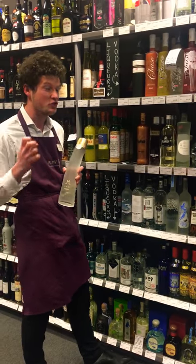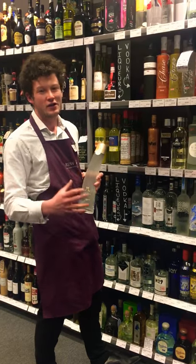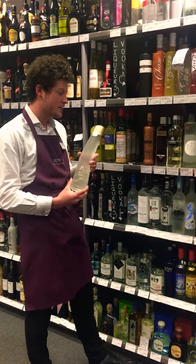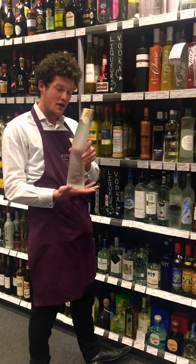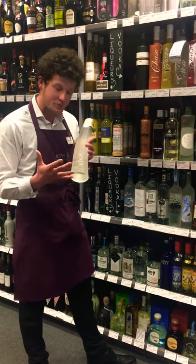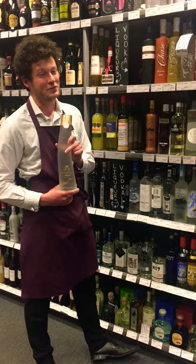It's six times distilled using the purest water from a nearby glacier, and it just offers an amazing smoothness. It really hones in on its heritage, with the bottle designed to look like a mammoth tusk. It is absolutely incredible. These also come in glass packaging as well, so excellent value coming towards Christmas time.